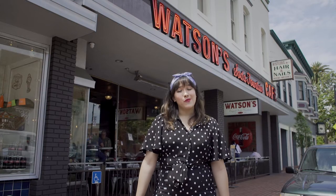I'm here at Watson's Soda Fountain & Cafe, a great place to get food and milkshakes here in downtown Orange. I'm going to go inside and grab a milkshake and learn a little bit more about the history of this old-timey restaurant.